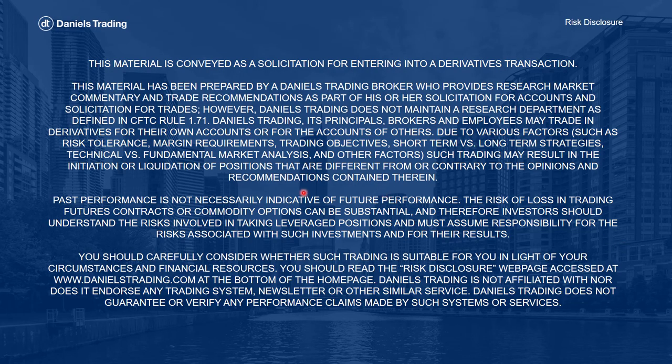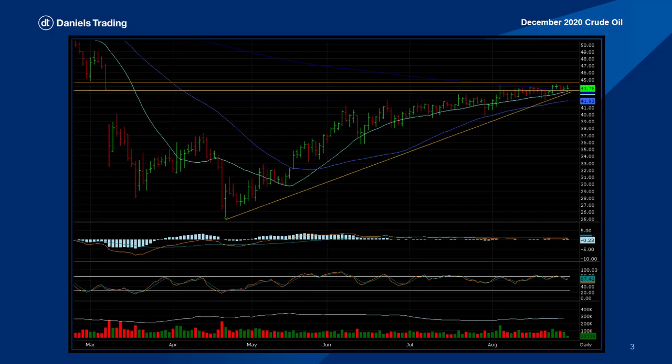Please pause the video and read the disclosures to understand the risks involved with futures and commodity options trading. Let's jump right into our first chart. This is December 2020 crude oil.